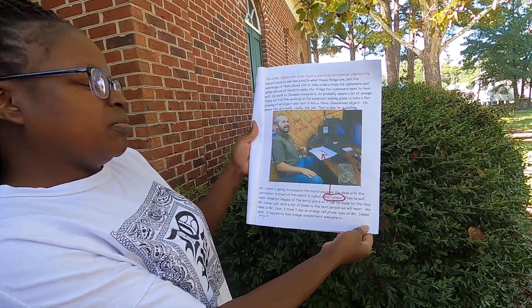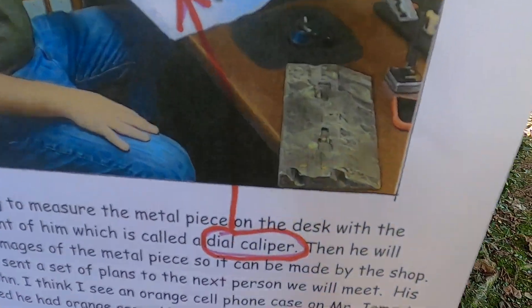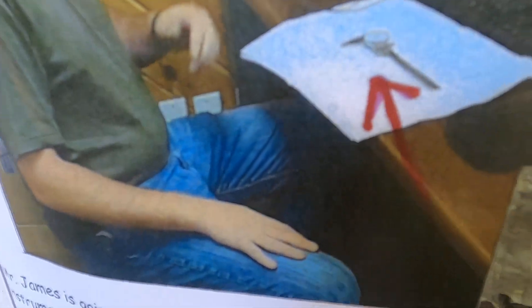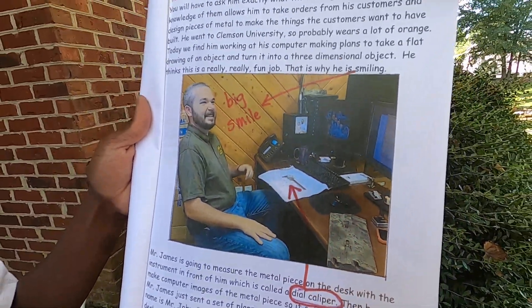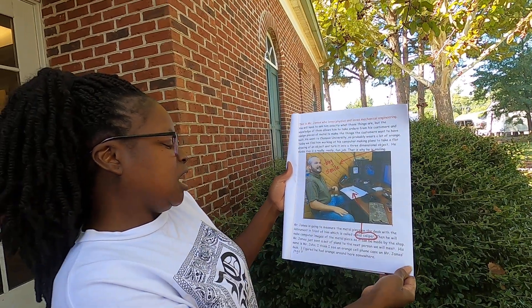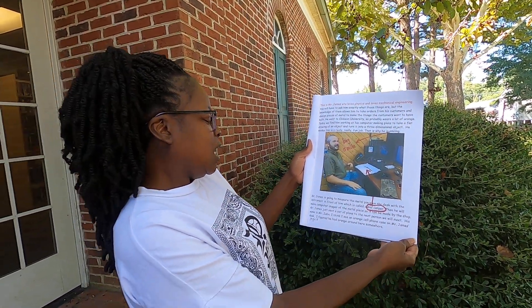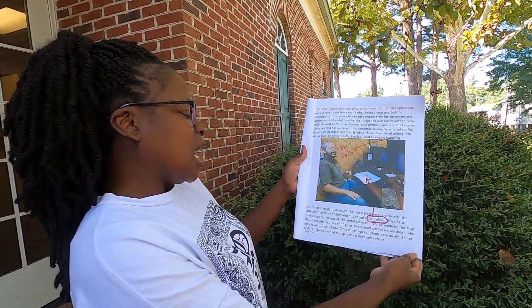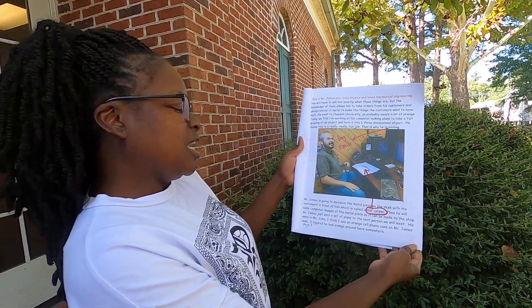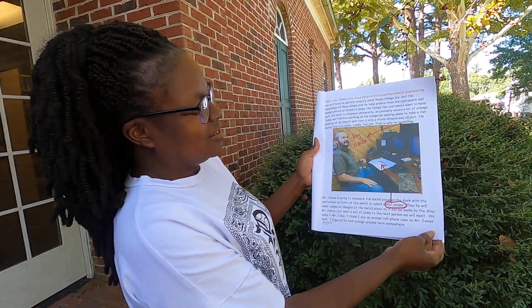Mr. James is going to measure the metal piece on the desk with the instrument in front of him, which is called a dial caliper. Then he will make computer images of the metal piece so it can be made by the shop. Mr. James just sent a set of plans to the next person we will meet. His name is Mr. John. I think I see an orange cell phone case on Mr. James's desk — I figure he had orange around here somewhere.